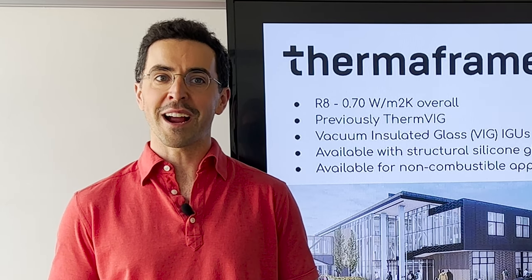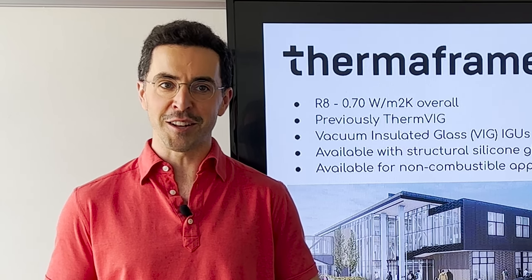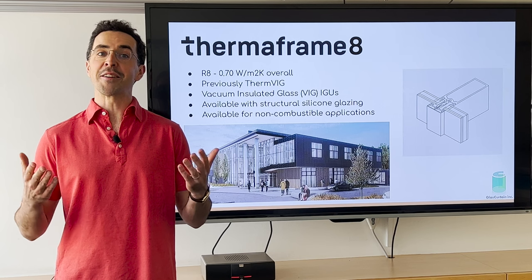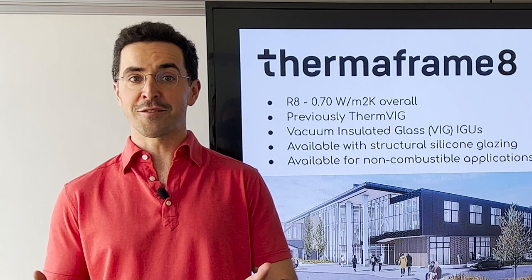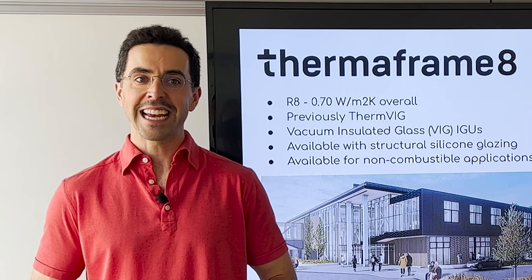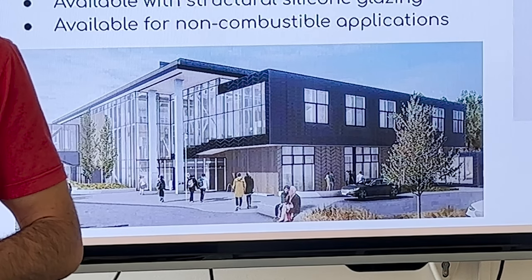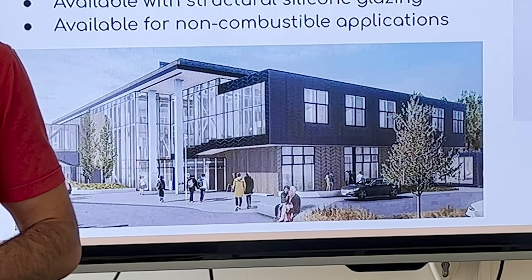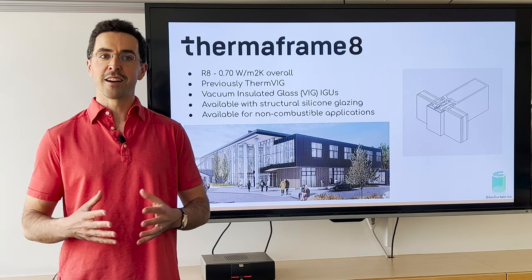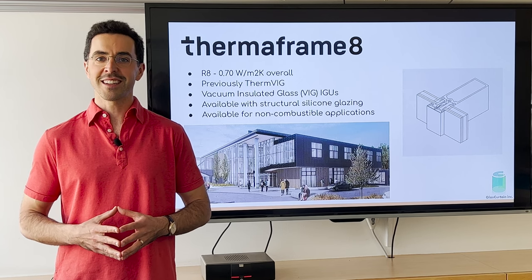But we're assured by our suppliers that larger sizes are on their way and are currently in development. This technology is now here to stay, and we're just getting started. The first product to use fiberglass framing and triple-glazed VIG is seen here at the Concordia University of Edmonton, located in Alberta's capital, and it's currently under construction using our ThermVIG from our previous generation of systems. This product is set for completion this year.